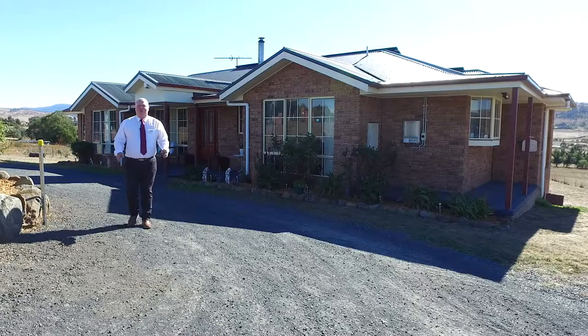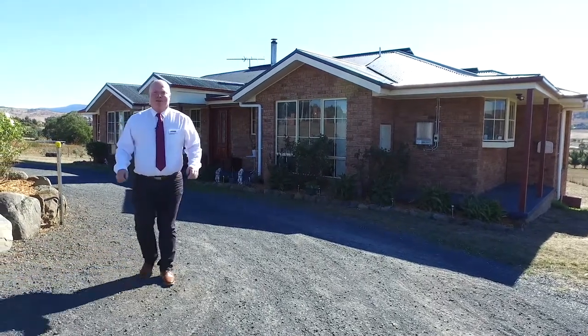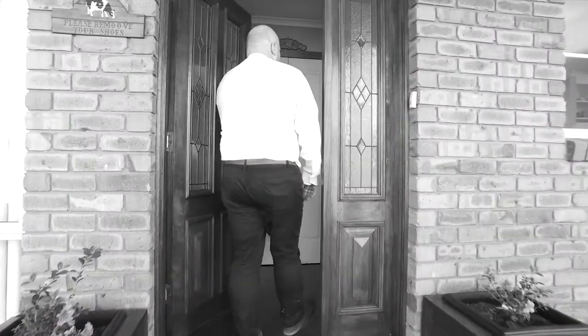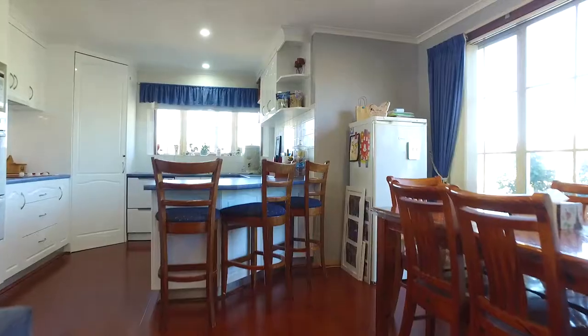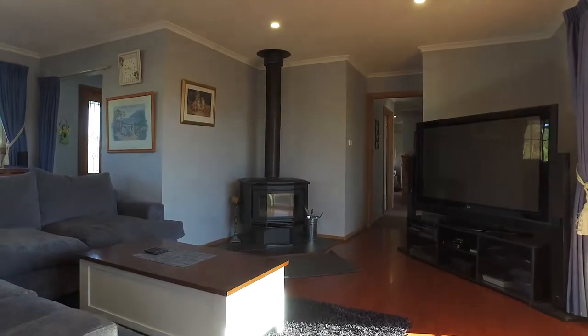Hi, I'm Kevin Spalding and welcome to this property at 11 Florence Court, Pontville. You enter the home via a lovely entrance foyer into a kitchen, dining and living area, both with reverse cycle air conditioner and wood fire heater.